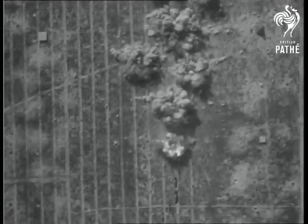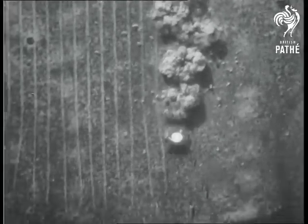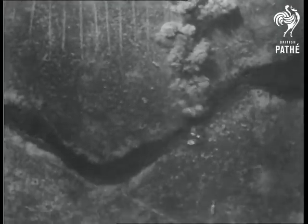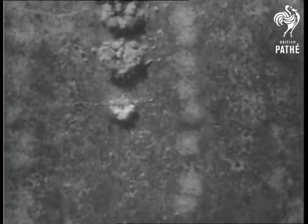An American B-36 intercontinental bomber empties its huge bomb bay on an imaginary target near Eglin Air Force Base in Florida. This is part of an exercise to demonstrate the deadly striking power of the United States Air Armory.